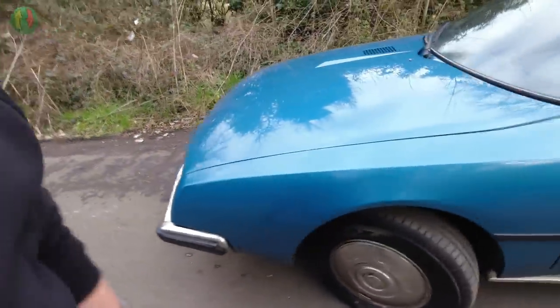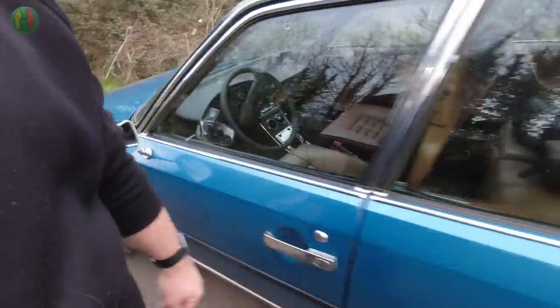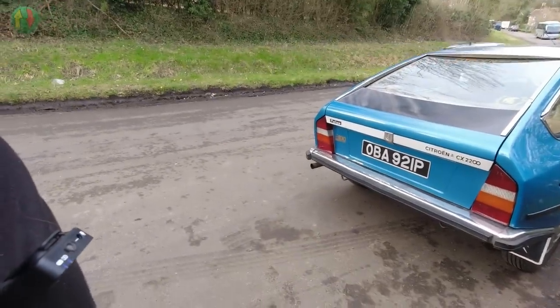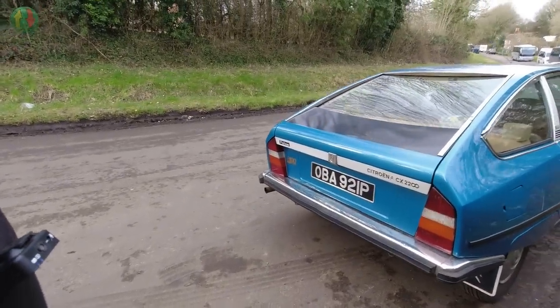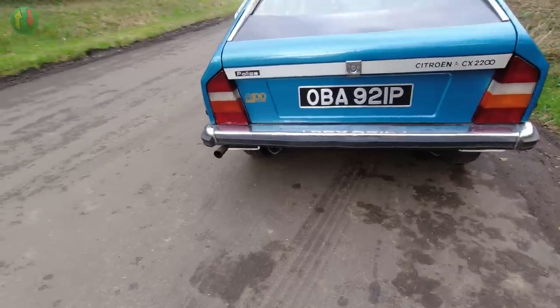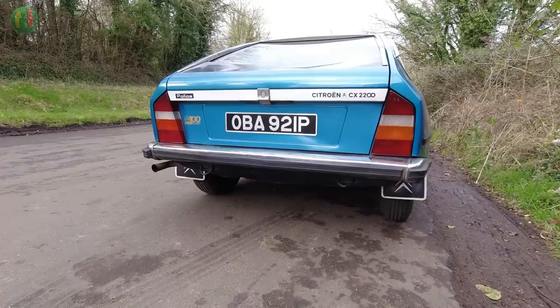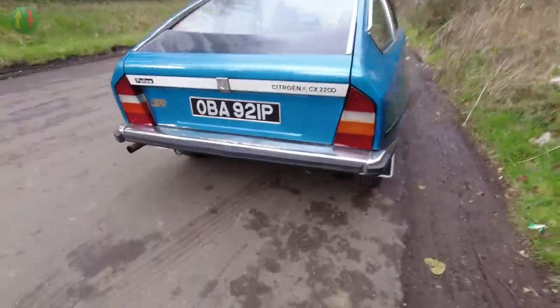I've had this car in for some work — just finished doing some hydraulics and some other bits and bobs. Just out on a test drive to make sure the exhaust isn't rubbing, because I've moved it slightly. But what we're going to do now is go for a drive.